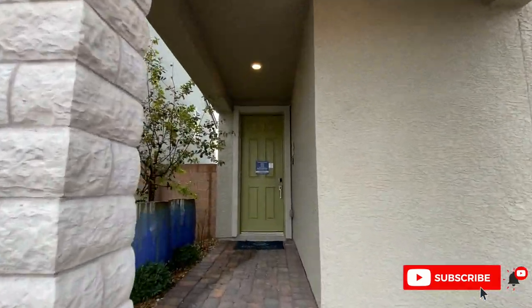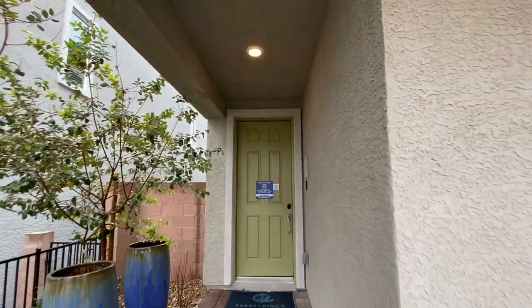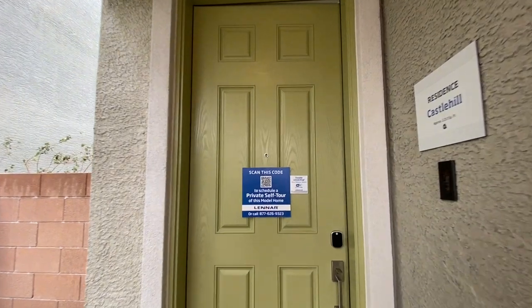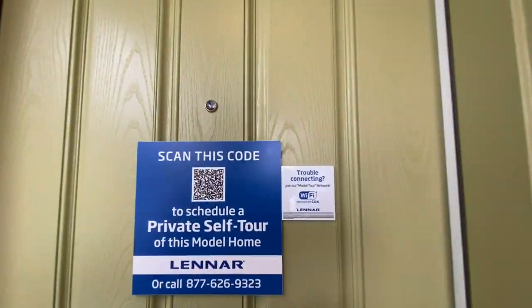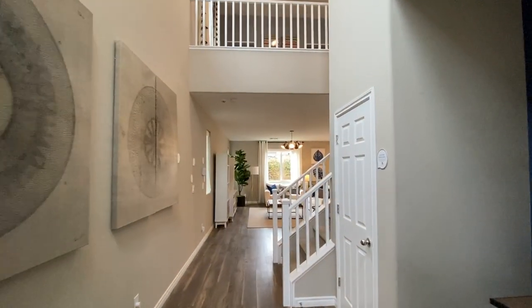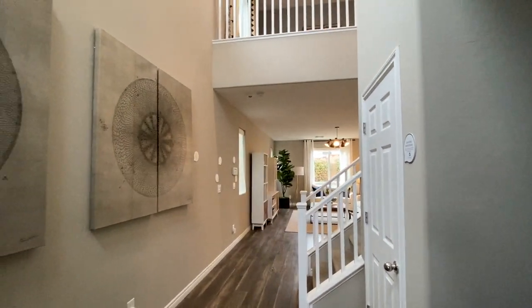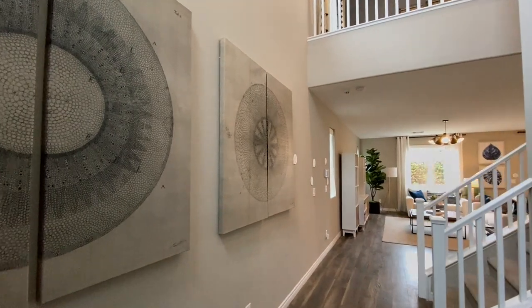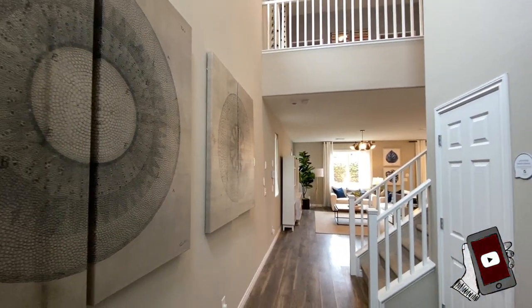If you want to see new homes, don't go into the sales office. Don't go look at the models without a realtor. Make sure to bring a realtor with you. Don't fill out information online because the builder will not let you be represented. The sales associates will facilitate the transaction, but they will not represent you. So if you want representation, make sure to call a realtor.